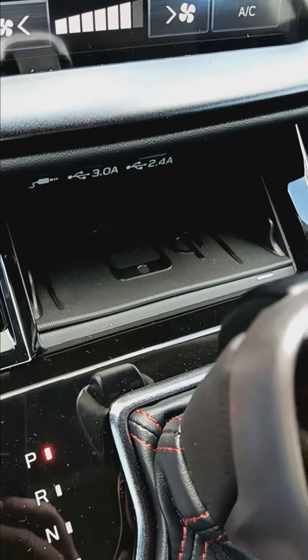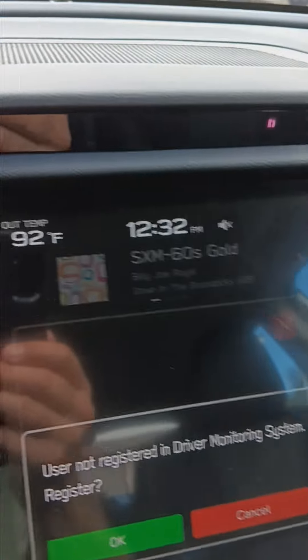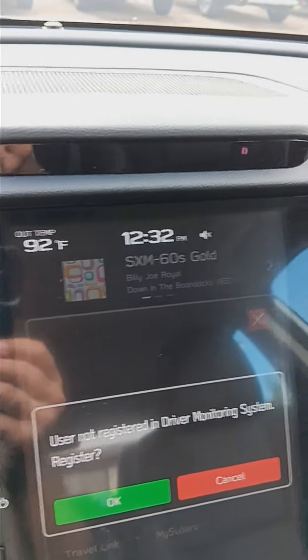There's also a wireless charger right here, as well as the driver distraction mitigation system right here, which will help keep you focused when you're driving.